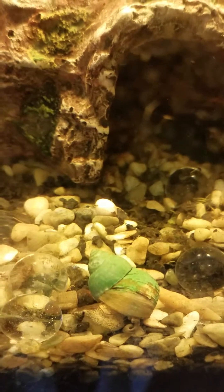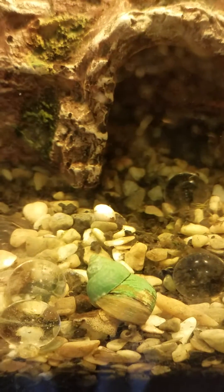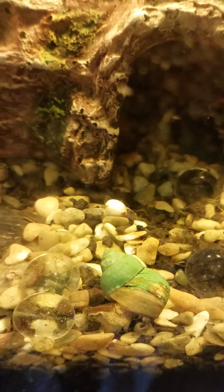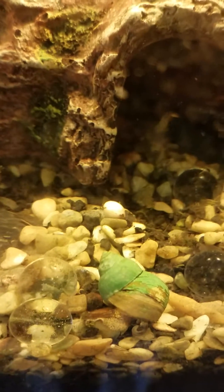Just be aware of that. I know this is not a long video, but yes — you can kill your snails with a heater. Yes, it can happen. I'm certain it happened to my snails.